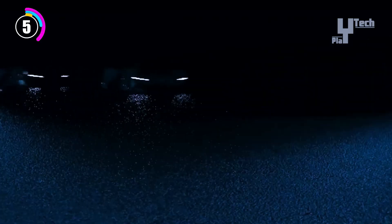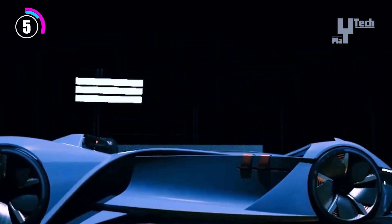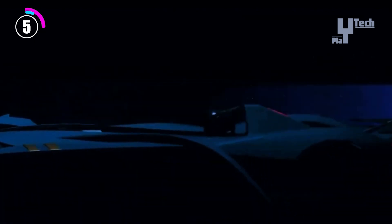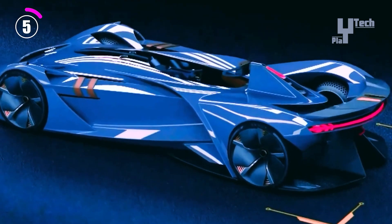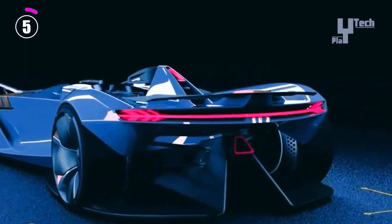It boasts an impressive range of up to 99.5 miles thanks to its 17.4 kilowatt-hour battery pack, providing enough mileage for urban exploration. The Avant Solo electric sports car, with a starting price of $188,500, is a choice for those who care about the environment and want to stand out on the road.